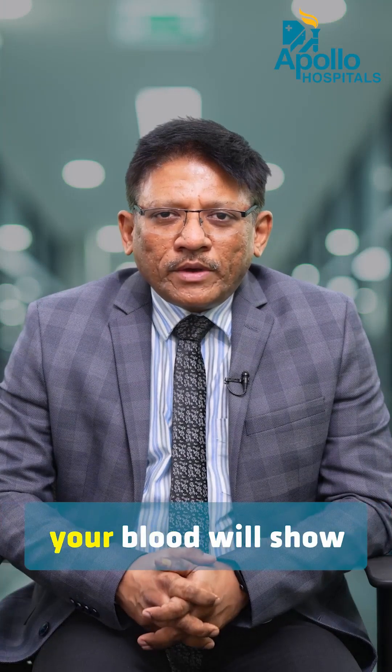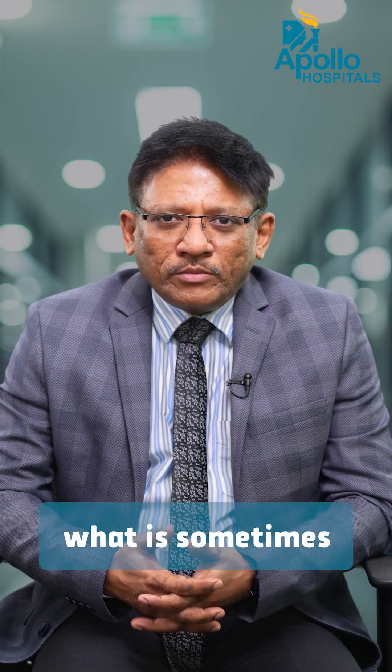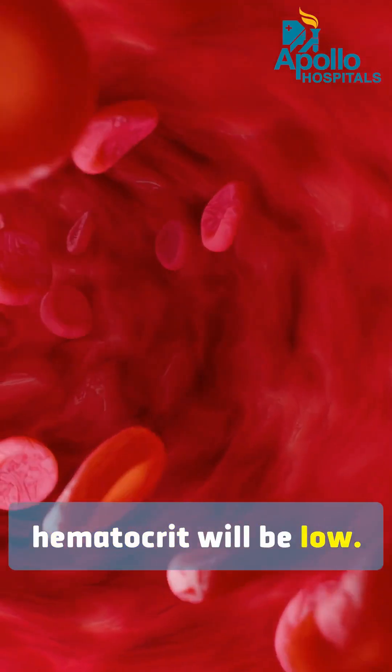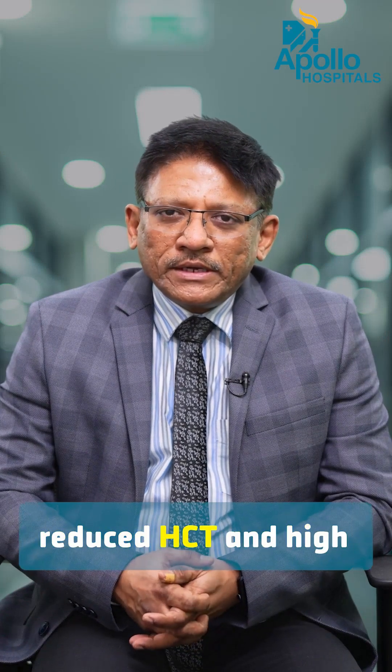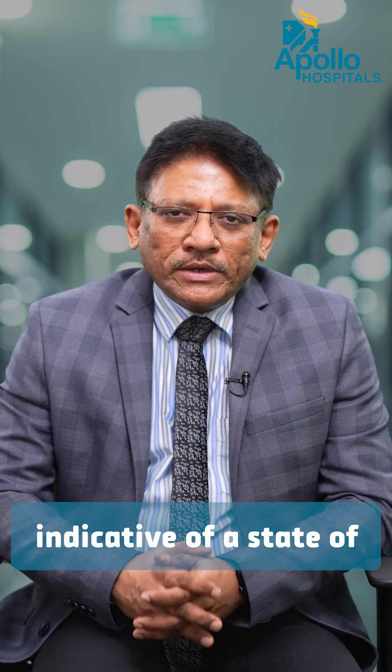If you are dehydrated, your blood will show high hematocrit. If you have a lot of blood in your body — sometimes diagnosed as a disease called polycythemia — your hematocrit or HCT will be high. If you have anemia, your HCT will be low. So low hemoglobin reduces HCT and high hemoglobin increases HCT. In many cases, hematocrit is also indicative of a state of hydration or dehydration.